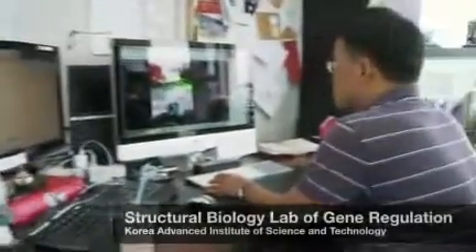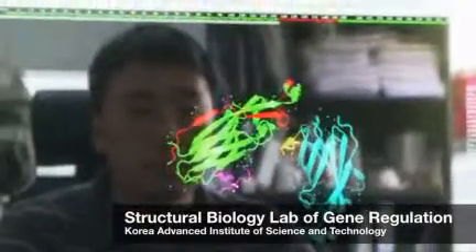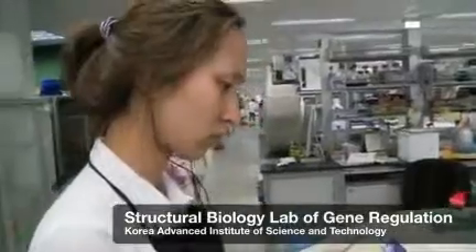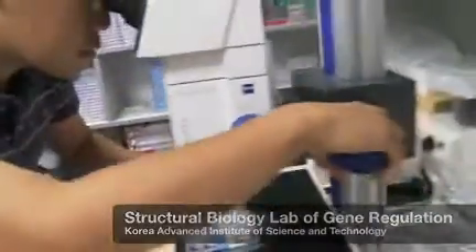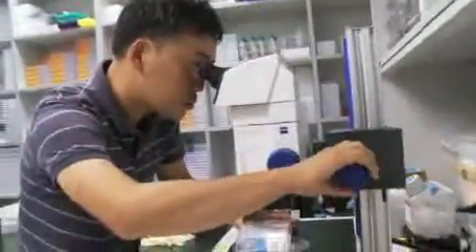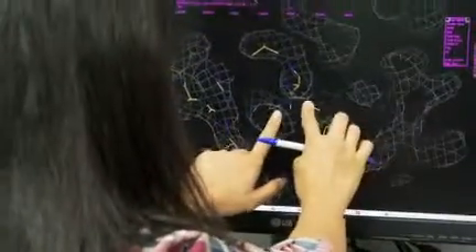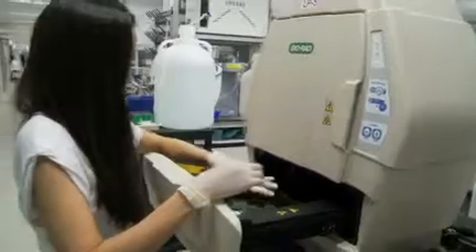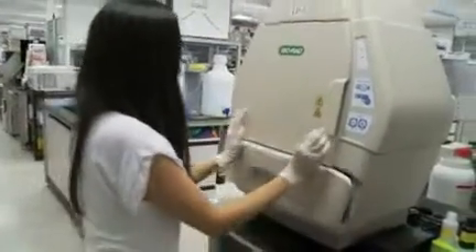My major research interest is to investigate molecular machinery involved in gene regulation — epigenetic gene regulation. I'm setting up a structural biology platform here, as well as biochemistry and cell biology. Acquiring this Bio-Rad imaging machinery is one part of expanding my research area.